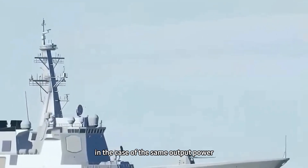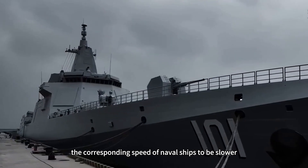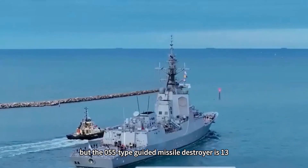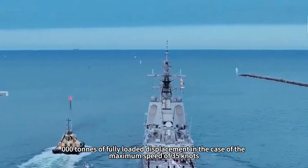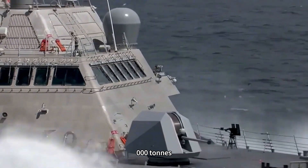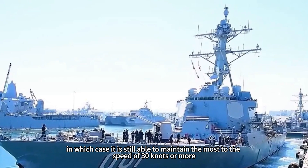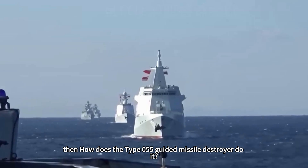According to common naval sense, the greater the tonnage, the slower the speed for the same output power. However, the Type 055 guided missile destroyer achieves a maximum speed of 35 knots at 13,000 tons fully loaded displacement, and is expected to maintain above 30 knots even when increased to 18,000 tons. So how does the Type 055 achieve this?